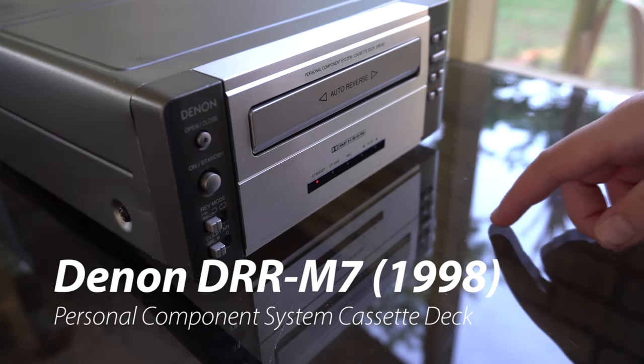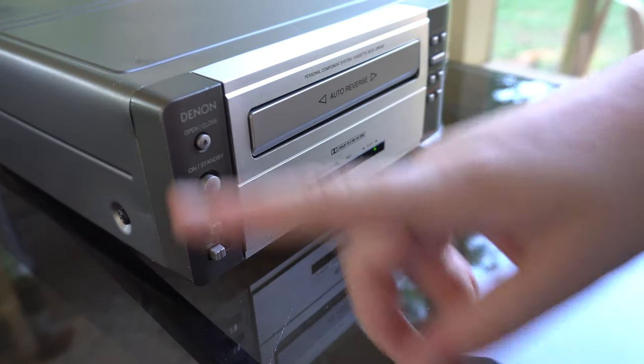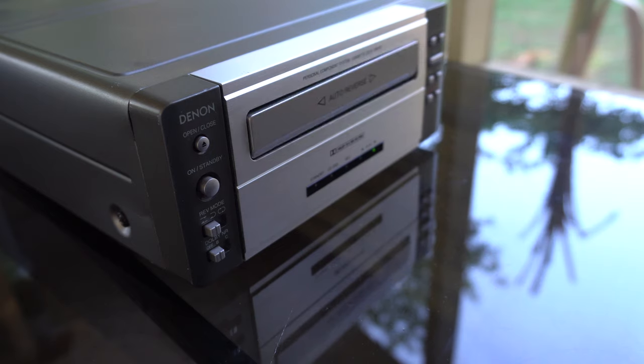Welcome back to another video. We're looking at the Denon DRRM7. This cassette deck has a form factor that's very similar to a CD-ROM or DVD drive from a desktop computer, and it loads that way too in a tray. This is not really a typical loading mechanism for a cassette.